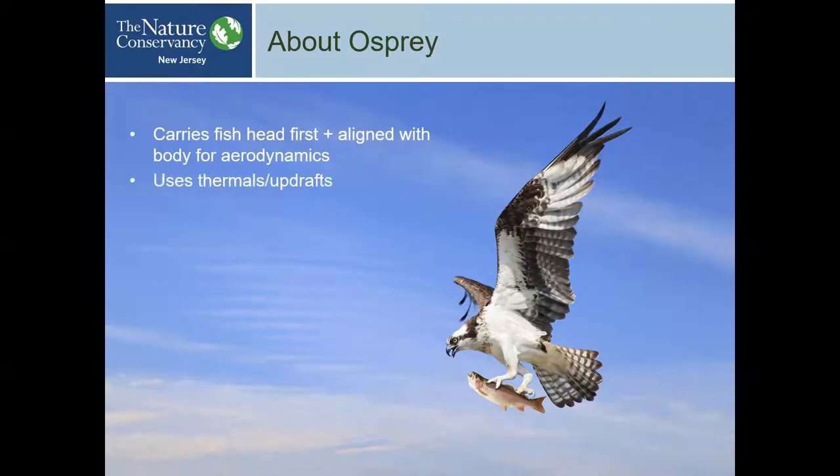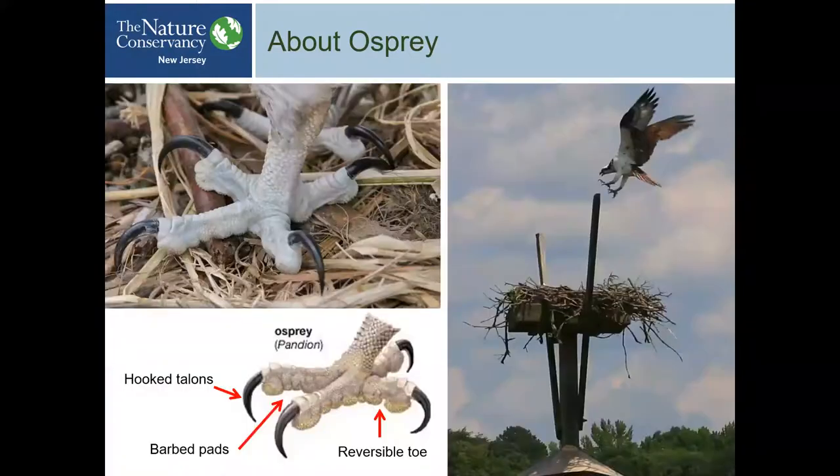Ospreys use thermals and updrafts — thermals are just pockets of hot air — especially during migration when they need to fly long distances. These aren't birds that flap constantly like a hummingbird; they do a lot of soaring. They use thermals locally too. If you watch them at our preserves, you can see them going up and down quickly — those are usually thermals or updrafts.